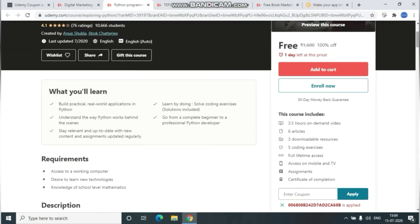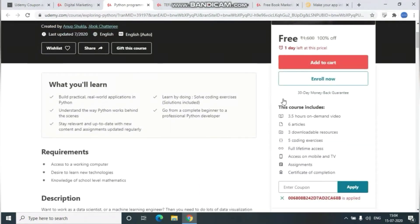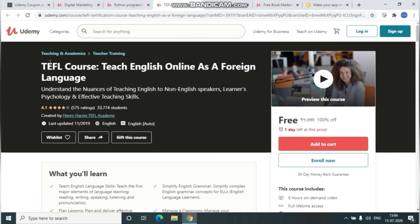The second course is Python programming for beginners. Whoever is interested in Python and wants to learn it, enroll in this course and go through the lectures thoroughly. This course includes three to three-and-a-half hours of on-demand video, six articles, five hands-on exercise assignments, and a certificate of completion.